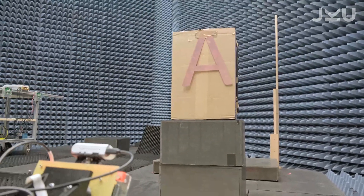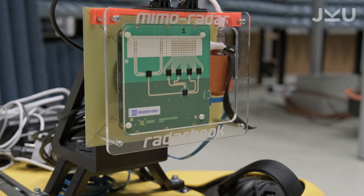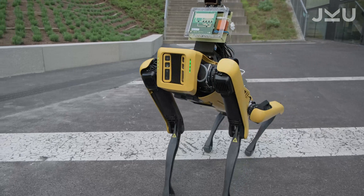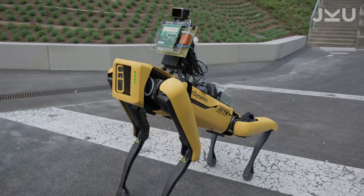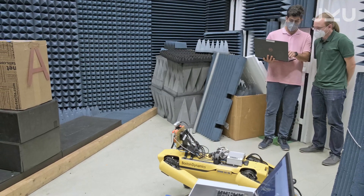As an RF engineer, I'm used to working with invisible things like electrical signals or electromagnetic waves, which of course are not visible to the human eye. In this project, we now have the possibility to make things a bit more visible — this refers to Spot, which is now capable of moving around in dark, foggy, or dusty areas, and can even look behind walls.